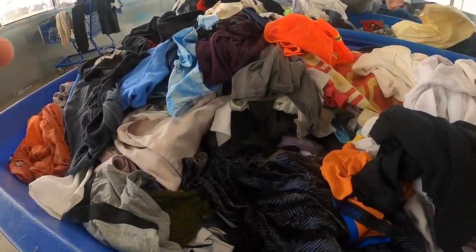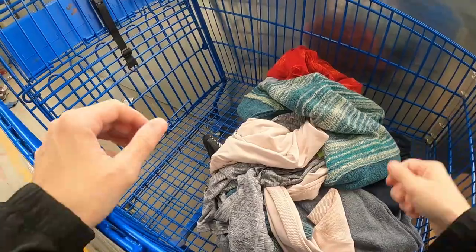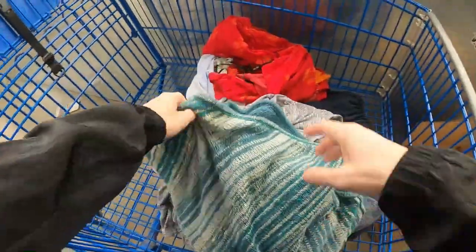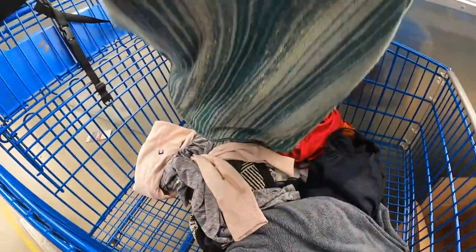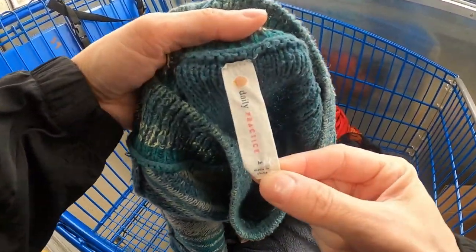We had just gotten into Denver, so we hit this location pretty hard. We'd been here before so we were familiar with the layout. You aren't really allowed to film in the Goodwill bins, so I had to sneak it on the side. This is Daily Practice, which is an Anthropologie brand — I decided not to pick it up given our limited cargo storage.